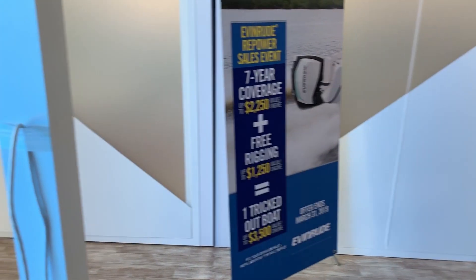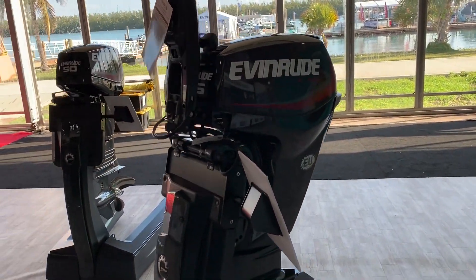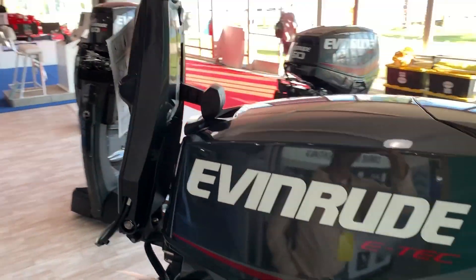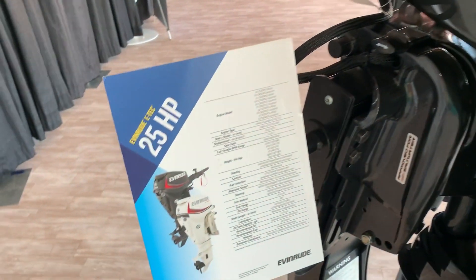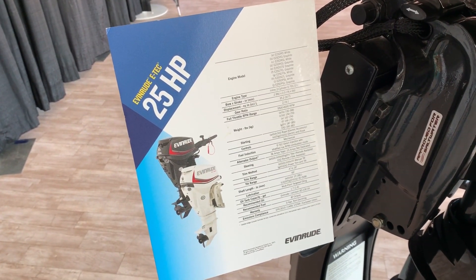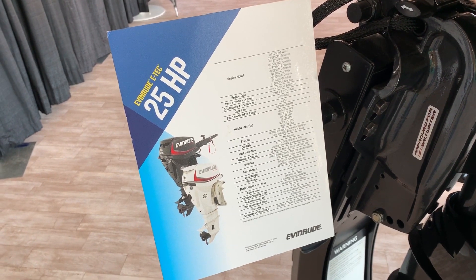So I'm going to walk you around the Evinrude booth. And this is the little engine that could — that will be fashioned on the back of the transom of my new little 16 foot backcountry boat. Can't wait.